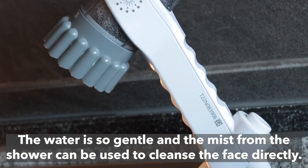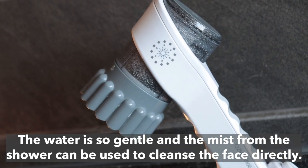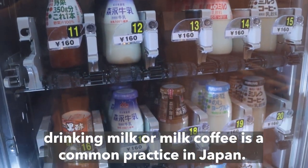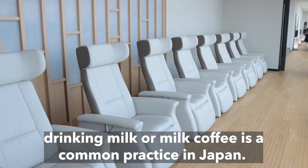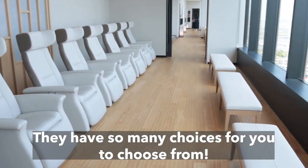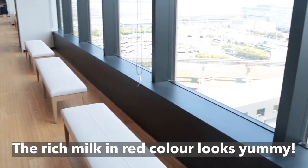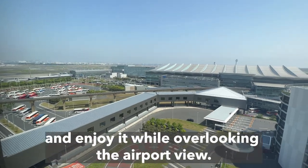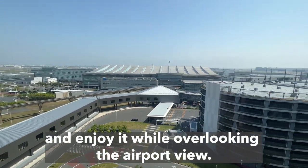The water is so gentle and the mist from the shower can be used to cleanse the face directly. After enjoying the hot spring and sauna, drinking milk or milk coffee is a common practice in Japan. They have so many choices for you to choose from. The rich milk in red color looks very yummy. You can take your bottle of milk to the resting area and enjoy it while overlooking the airport view.